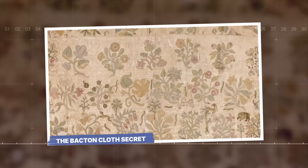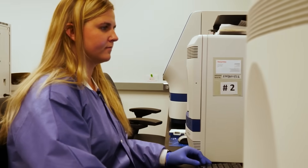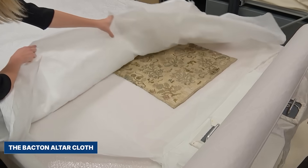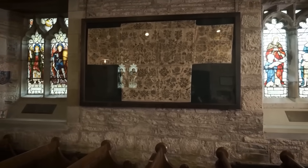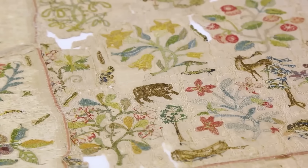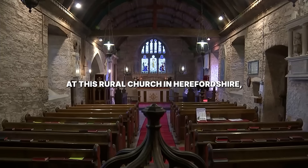The Bacton Cloth Secret. In a move kept almost entirely secret, a team of scientists and historians gained access to a priceless artifact. It wasn't her body — they didn't dare touch the tomb. The sample came from something even more personal: the Bacton altar cloth. For centuries, this was just a beautiful piece of embroidery hanging in a small church. But experts recently confirmed it is the only surviving piece of clothing worn by Elizabeth herself, a piece of a court dress from the late 16th century. For hundreds of years it was used as an altar cloth at a rural church in Herefordshire.